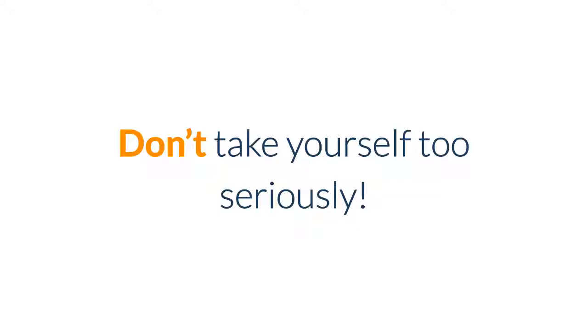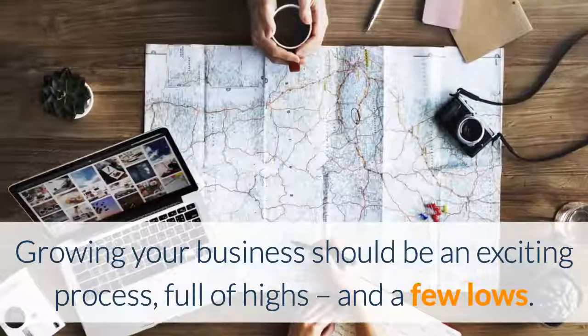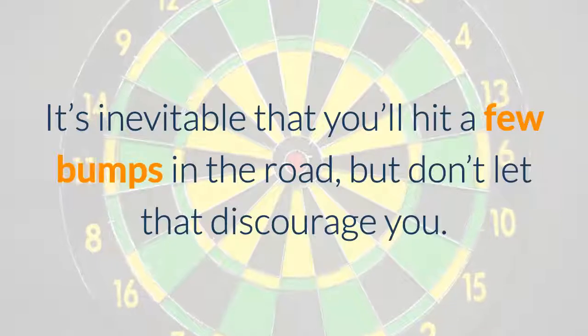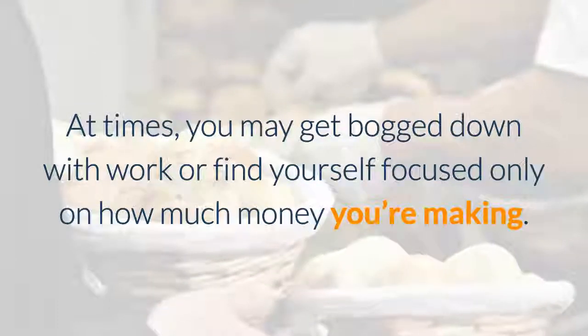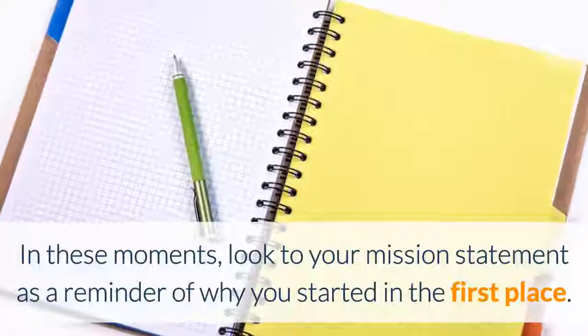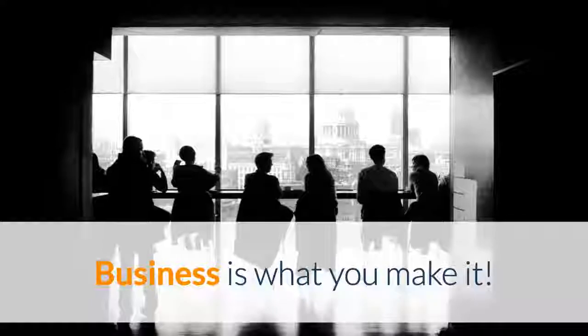One final note on getting started — don't take yourself too seriously. Everyone makes mistakes in business. If you goof up, just be honest with yourself and with whomever you goofed up with. Growing your business should be a very exciting process — full of highs and lows, peaks and valleys, but that's what it's all about. It's inevitable that you'll hit a few bumps along the road, but don't let that discourage you. At times you may get bogged down with work or focused only on how much money you're making — in those moments, look to your mission statement as a reminder of why you started in the first place. After all, business is what you make of it.